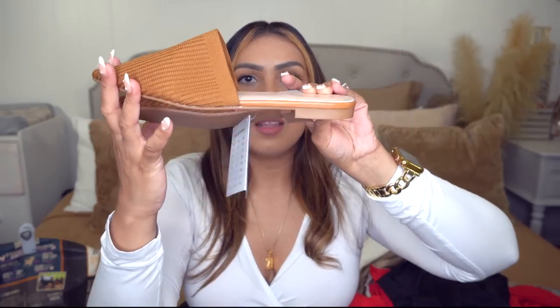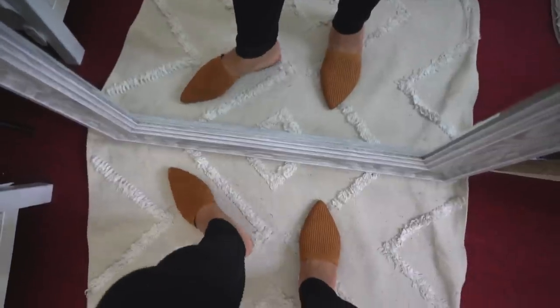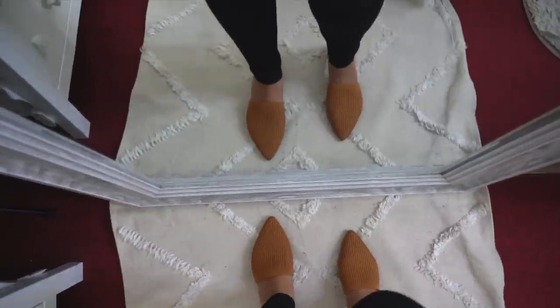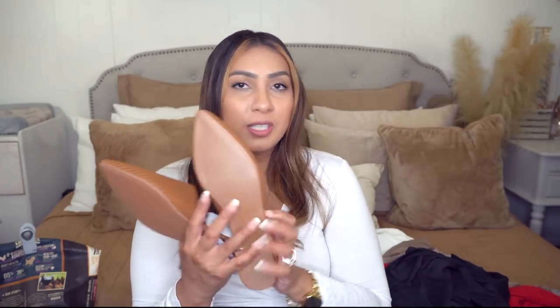I got two pairs of shoes. The first pair is these mule flats — a little different from anything I own. They come in different colors but this one is perfect for fall. They're basically a sweater material with cozy detailing — perfect for basic fall outfits like jeans, t-shirt, and cardigan. They fit true to size; I got a size 8.